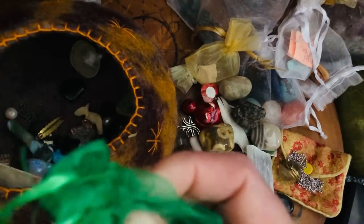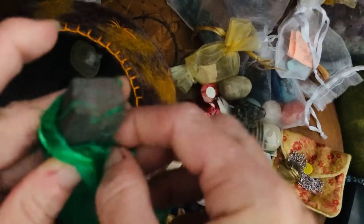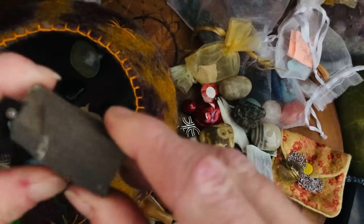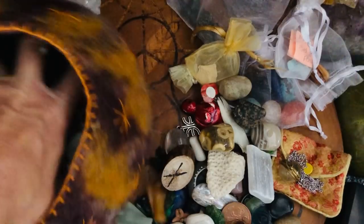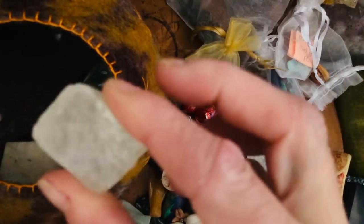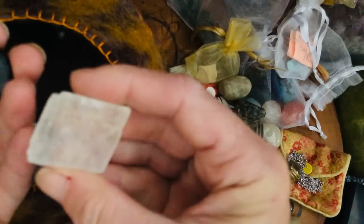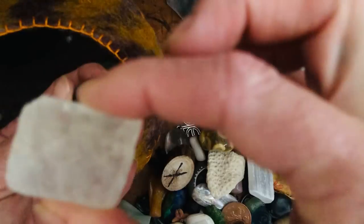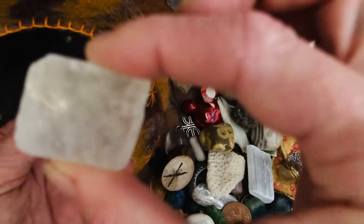This is a piece of fossilised tree — fossilised wood — so again grounding. This is calcite — I use this, it could be a Viking stone, a sunstone, but I kind of use it to amplify a chakra array behind it, so that symbol by itself somehow amplifies it.